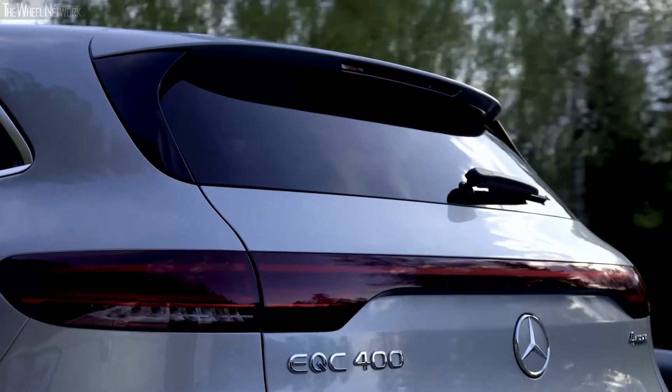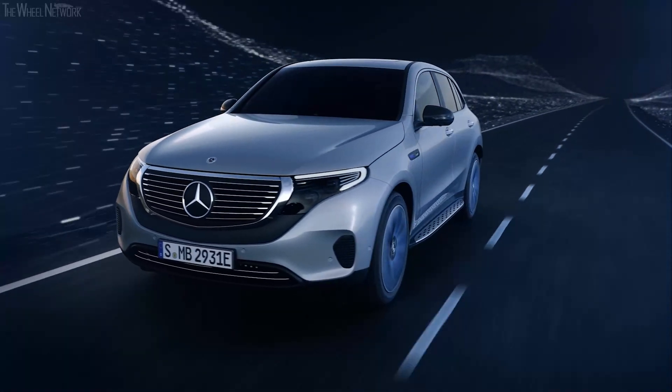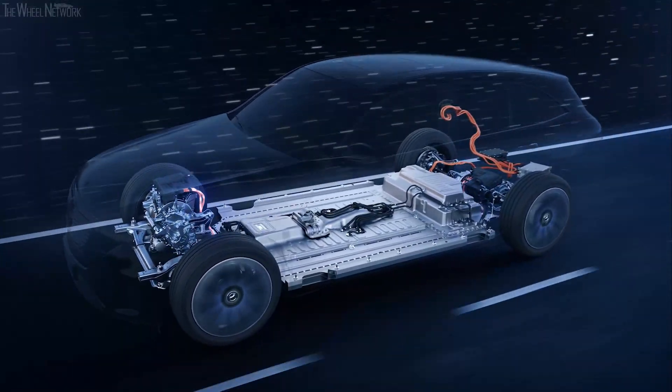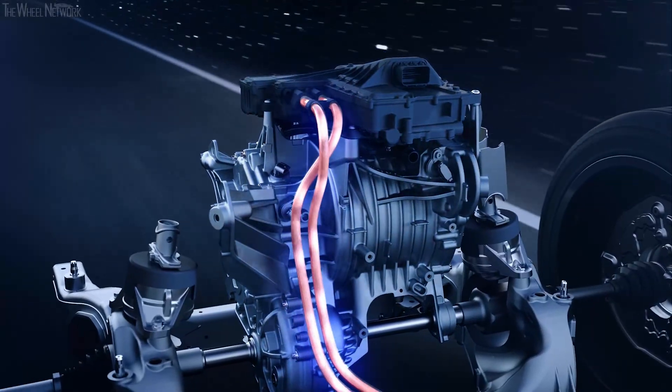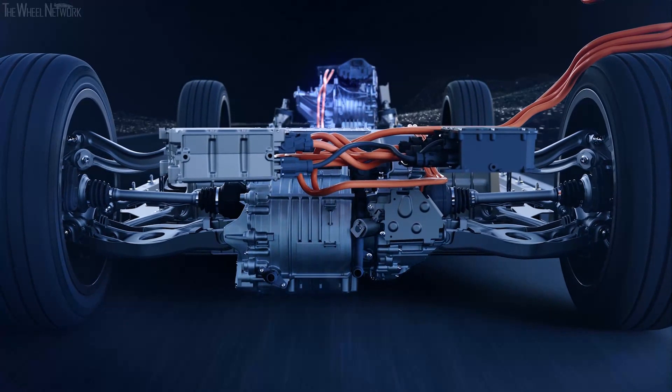The two electric drive units are closely related in technical terms, but in order to reduce energy consumption and increase dynamics, each is designed differently. The front eMotor is geared toward the best possible efficiency for low or medium load range, while the rear eMotor determines the dynamics.